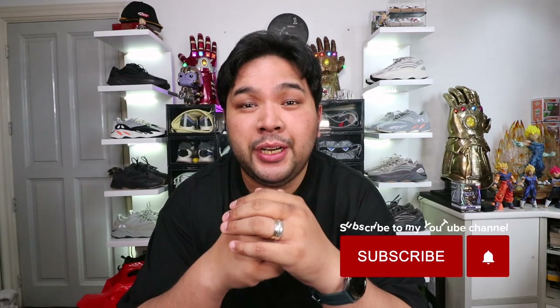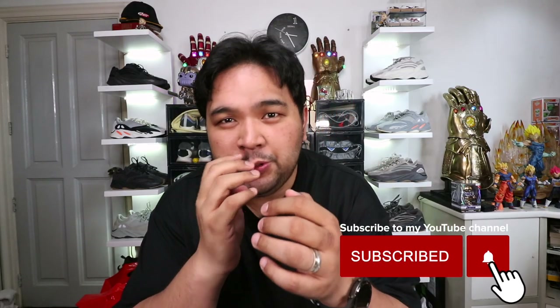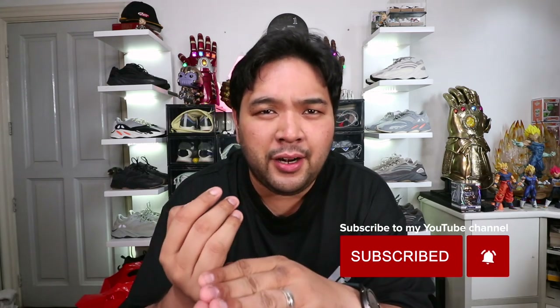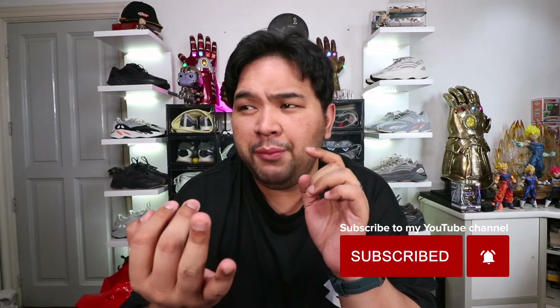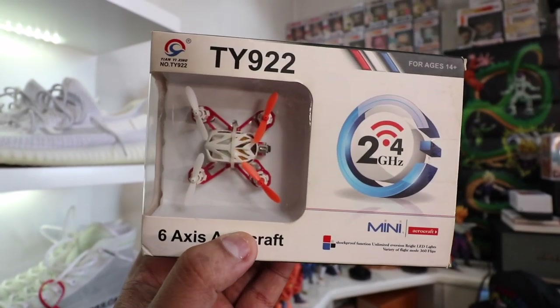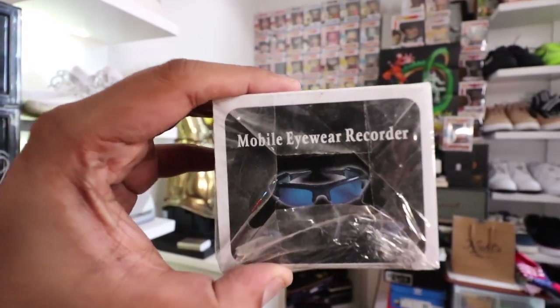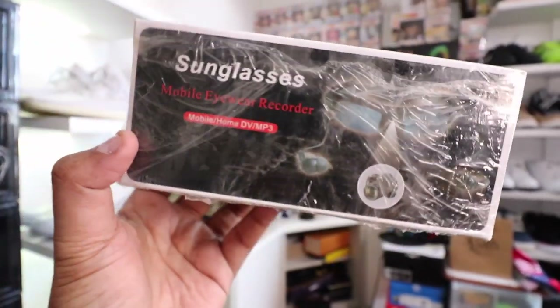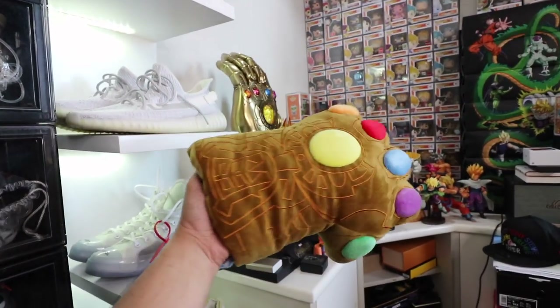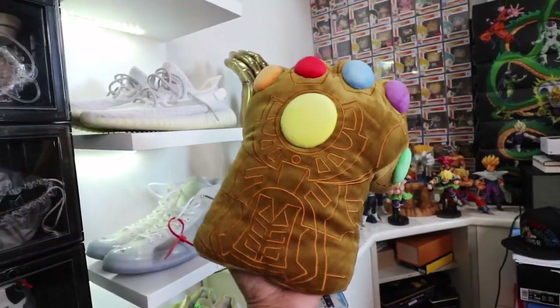If you guys haven't subscribed to the channel yet, please make sure that you do because we have two ongoing giveaways — we're giving away an Under Armour Hovr Sonic, basketball shoes, and a bunch of gadgets including a mini drone, spy glasses, a spy clock, a power bank, and a wireless speaker. All you have to do is subscribe, follow me on Instagram, and click the link down below for the full mechanics in the description box.